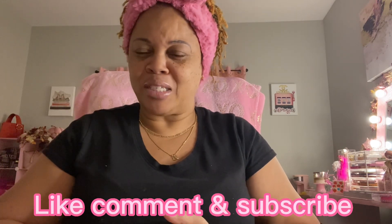Well, that is all that I have in my Marshall's haul! I hope y'all enjoyed this video. Please don't forget to like, comment, and subscribe — I always enjoy reading your comments, so keep them coming. Until next time, goodbye!